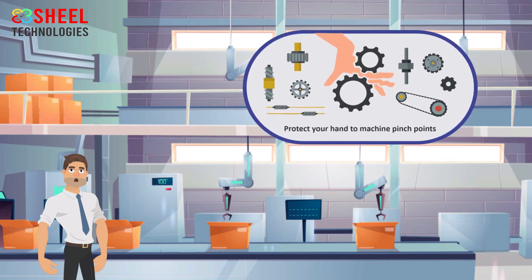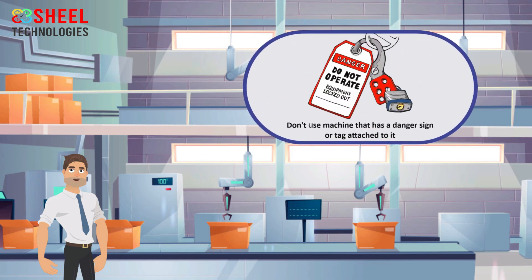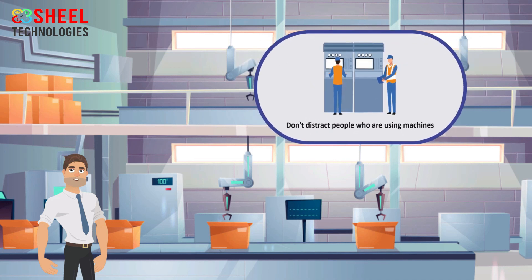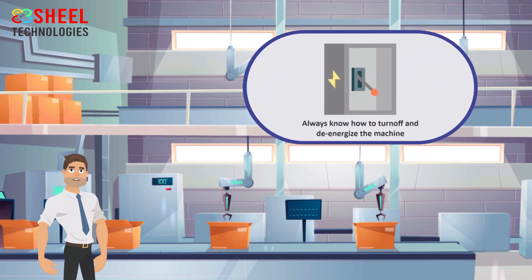Moving machine parts like gears, chains, belts, and conveyor belts have pinch points which can grab a finger or flesh, causing injury. Machine guards should also be protected when working near machines. Do not use a machine or appliance that has a danger sign or tag attached to it — danger signs should only be removed by an authorized person satisfied that the machine is now safe. Don't distract people who are using machines. Don't remove any safeguards even if their presence seems to make the job more difficult. Always know how to turn off and de-energize the machine you operate in case of an emergency.